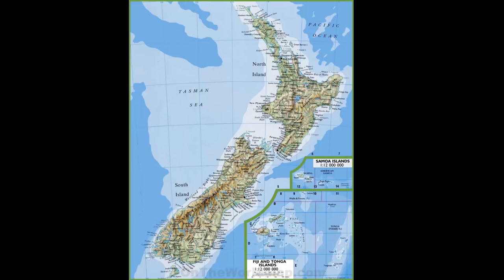New Zealand is an interesting place — landmass-wise it's about the size of the United Kingdom. Mostly two islands: the North Island and the South Island — very imaginative naming. It's got a population of about four and a half million people. To put that in perspective, North Carolina has almost 11 million. Auckland, where most international flights arrive, has more people in it than the entire South Island.